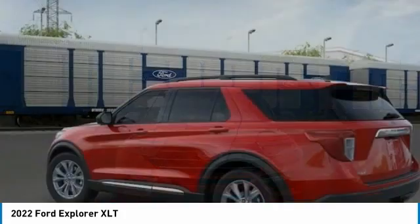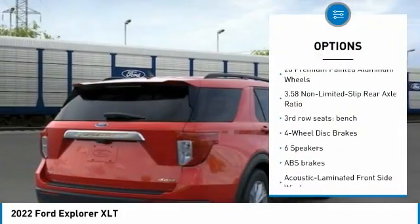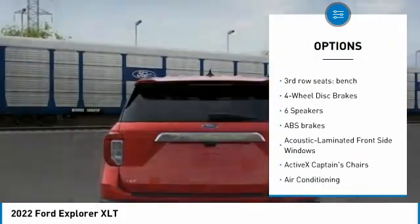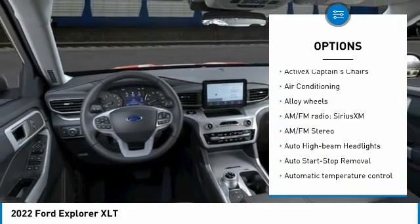Not all buyers will qualify for all discounts, rebates, or pricing plans shown. See dealer for complete details and to find out what pricing you qualify for. Brighton Ford is conveniently located